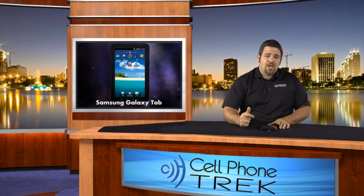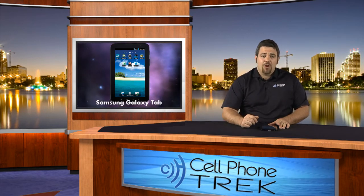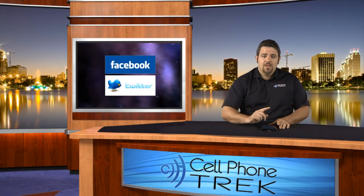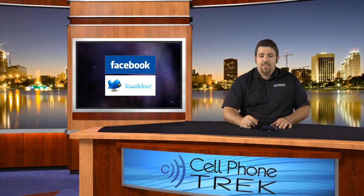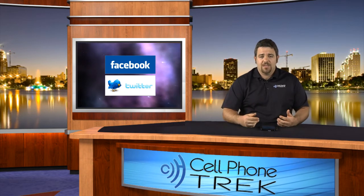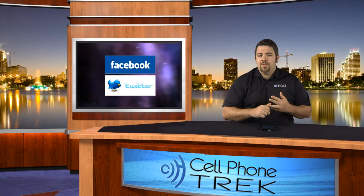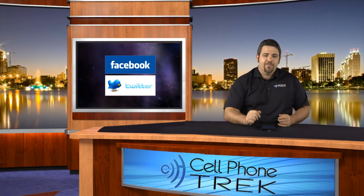My name's Tom from CellPhoneTrek.com. Go to CellPhoneTrek.com for all your latest cell phone news and reviews. Also check out our other sister sites, part of the Trek Media Group. Go to the bottom of CellPhoneTrek and you'll find AndroidTrek and a whole bunch of other stuff. We're giving away free stuff — it's Christmas! Comment on our channel and you could possibly win. Happy holidays and have yourself a great new year.